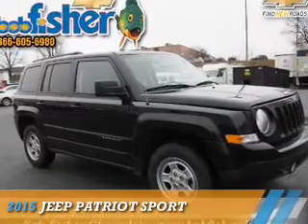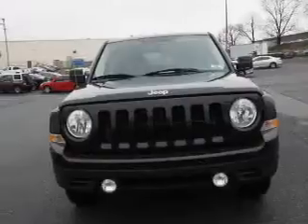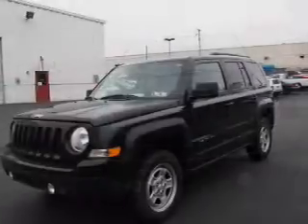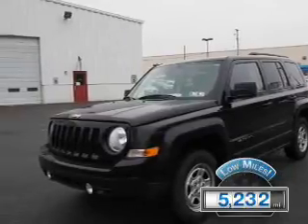The 2015 Jeep Patriot is powered by 4-wheel drive, a 2.4-liter 4-cylinder engine, and a 6-speed automatic transmission. With fewer than 6,000 miles, this vehicle is like new.